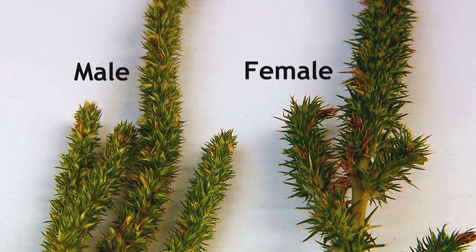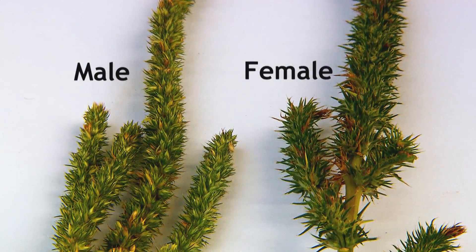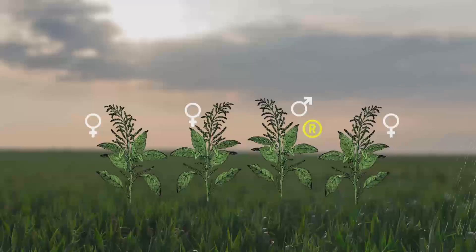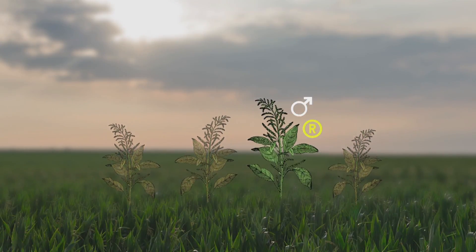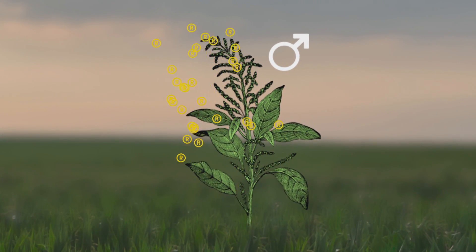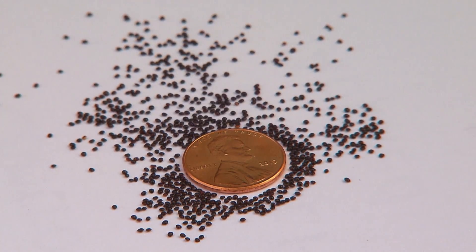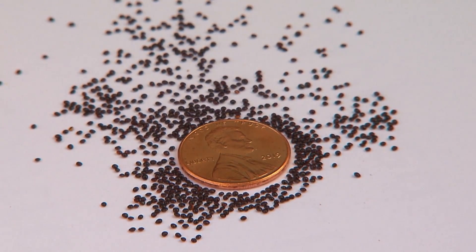With separate male and female plants, Palmer amaranth has an uncanny ability to evolve resistance, not just to glyphosate, but to many herbicides if used improperly. If a farmer sprays a field and just a single male plant with an herbicide-resistant mutation survives, it can pass those genes through its pollen to thousands of females, producing millions of herbicide-resistant seeds. And those extremely tiny seeds are spread easily by animals or farm equipment.